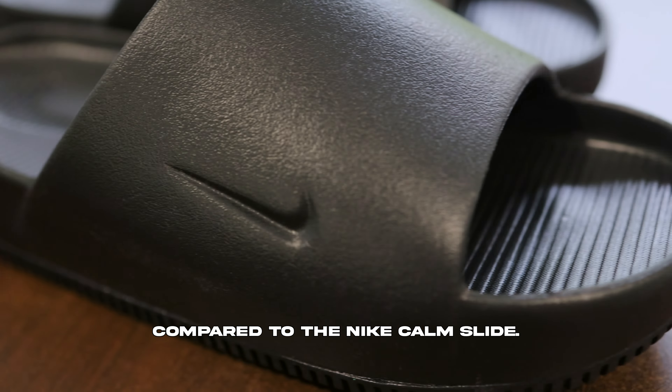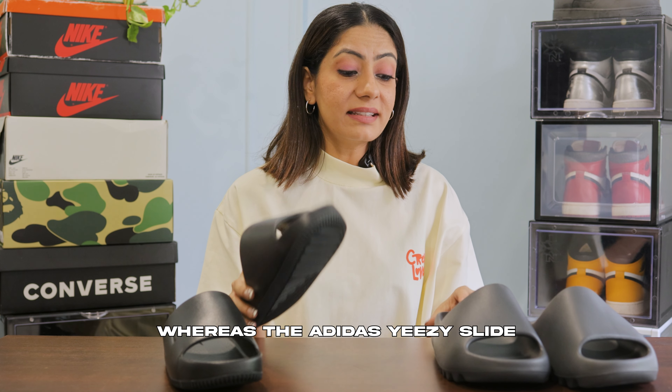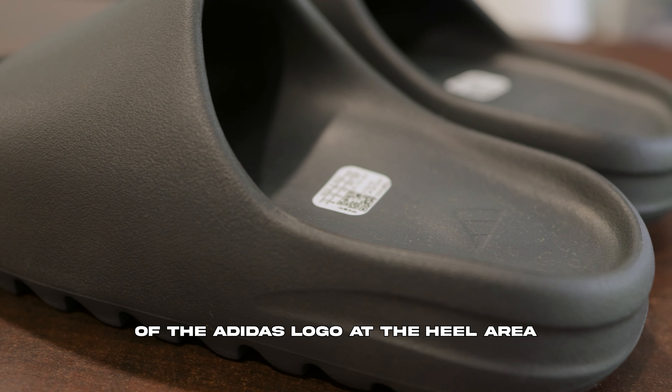Moving on to the insoles, you can see the Nike footbed has these wave lines with a big Nike swoosh logo on it, whereas the Adidas Yeezy slide has a super smooth footbed with minimal branding of the Adidas logo at the heel area.